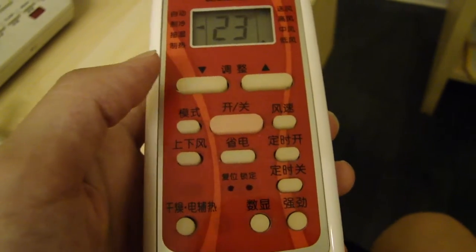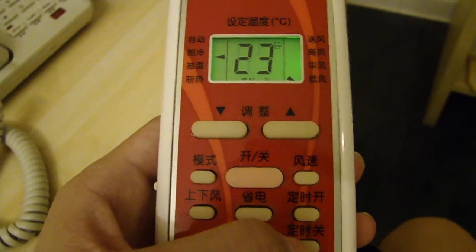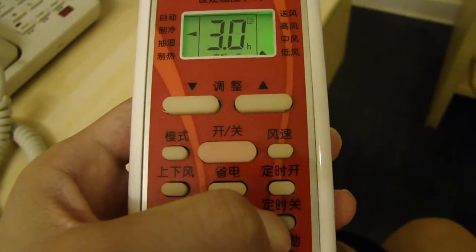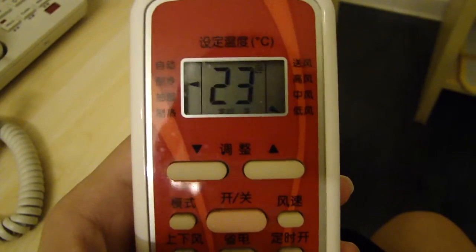That's pretty much all the buttons you need to know, except maybe the timer. This button sets how long you want the aircon to stay on before it stops — press and hold it to set the hours. For example, four and a half hours means the aircon will stop after four and a half hours.